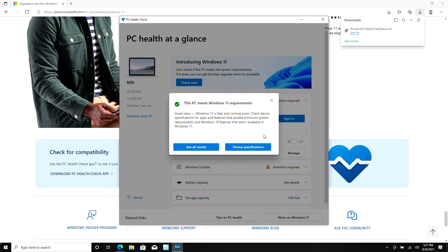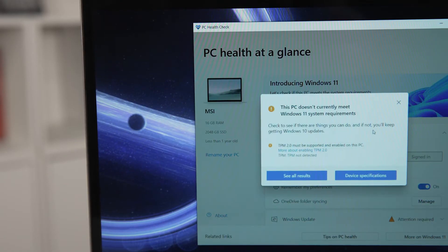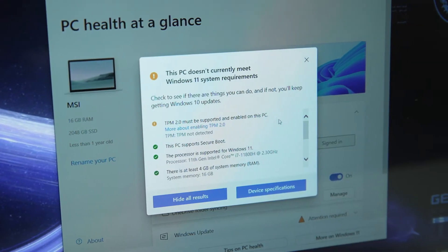If the message says your laptop is compatible, you can download the Windows 11 update for free when the notification pops up. If your machine is not compatible, you'll get a message that says 'This PC doesn't currently meet Windows 11 system requirements' with more information below. The most common reason why you aren't allowed to update is due to TPM, but you probably don't need to worry about it too much.